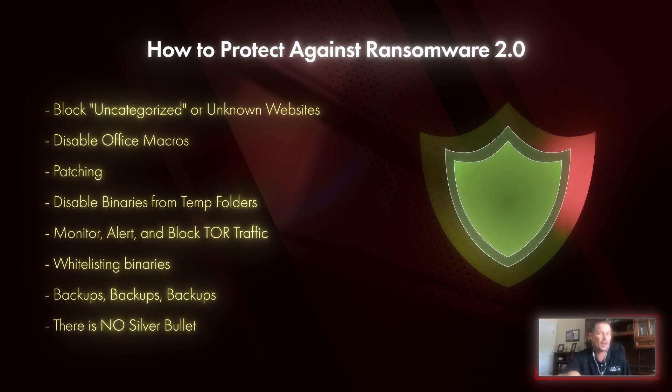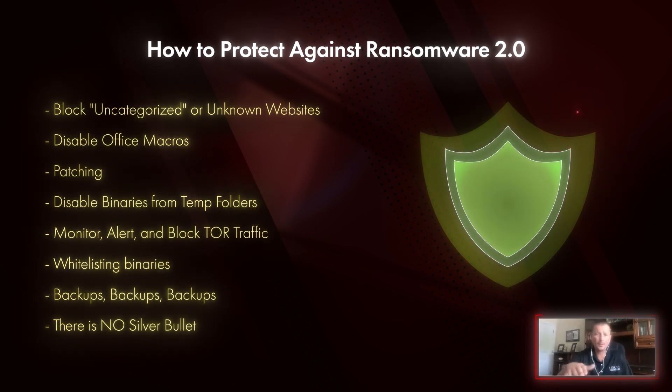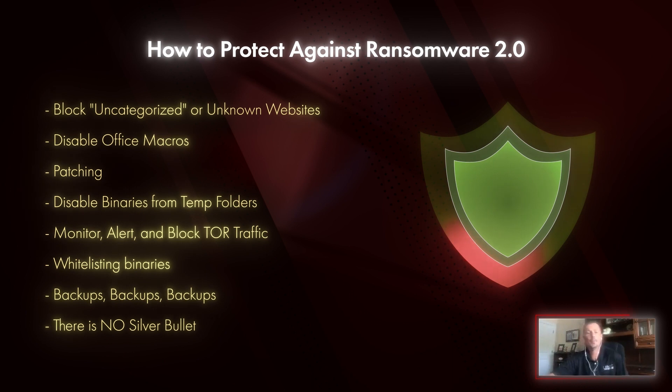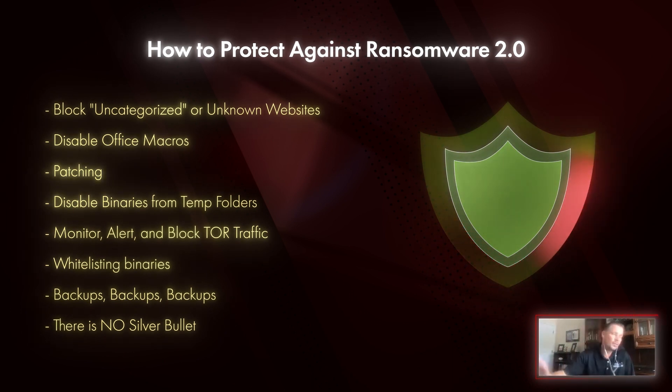When your users are still on the network, the only organizations that sometimes have a problem with this are in healthcare, because they may be communicating with sites that aren't categorized. You can whitelist them — it can be a pain — or you can set it up in logging mode just to see what would happen. But you will remove a lot of malware just from that.